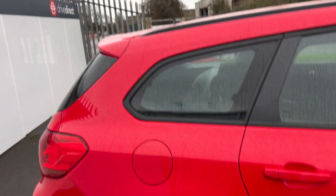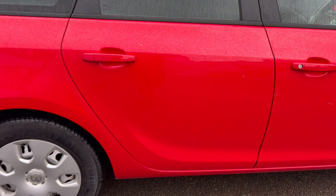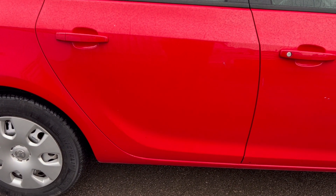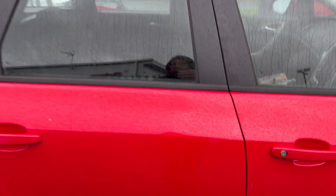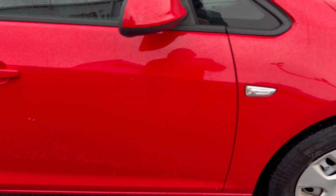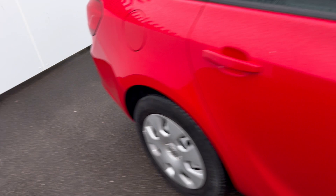Coming around now to this rear panel, all looking good. Coming around to the driver's side rear door, again looking good — a few little chips here and there, a bit of dirt maybe. Driver's door much the same, a few little chips. And the mirror much the same again — a few little scratches there.